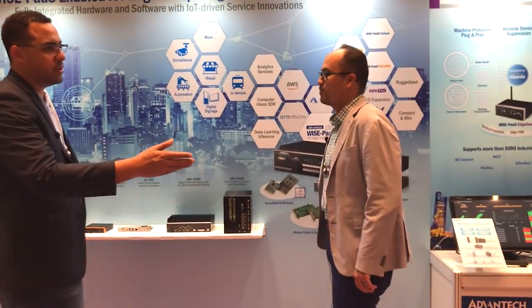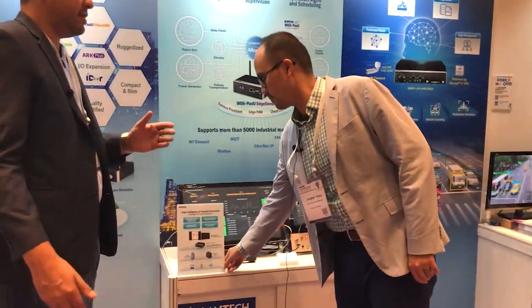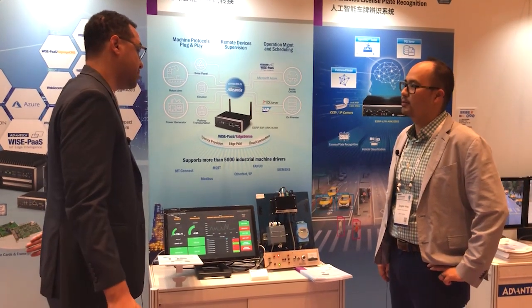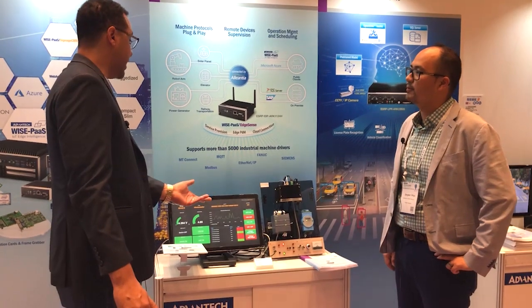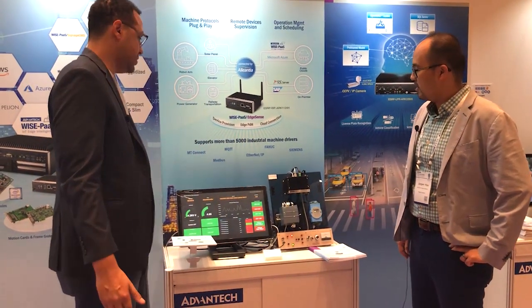So if we take a walk this way, we have a couple of examples of Advantech's solution-ready platform, or SRP type of play. You just touched on a lot of the different hardware options, but now we're starting to look at actual applications coming to life enabled by Advantech. What can you tell us about what's happening here?